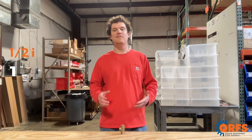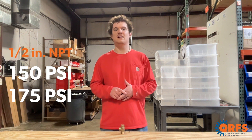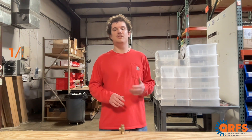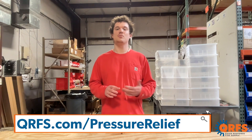We offer these valves in half-inch MPT connections at 150 or 175 psi, or with a three-quarter inch MPT connection at 175 psi. To ensure safe pressure levels in your fire protection system, visit qrfs.com/pressure-relief.